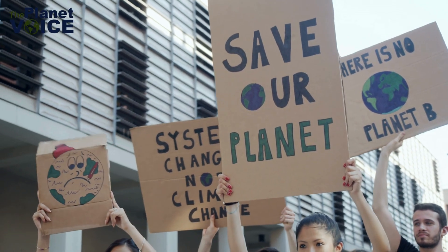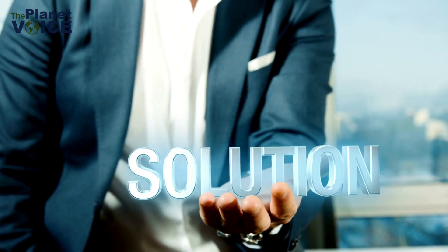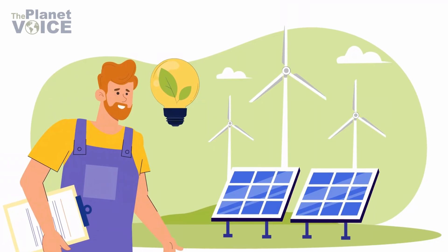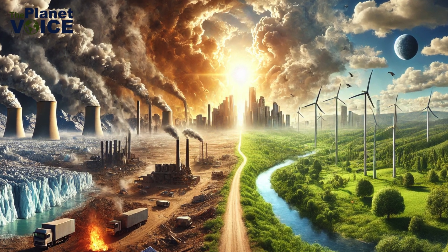But there's hope. The key lies in breaking the feedback loop before it's too late. First, we must drastically reduce carbon emissions. Transitioning to renewable energy sources like solar, wind, and hydropower isn't just an option — it's a necessity.